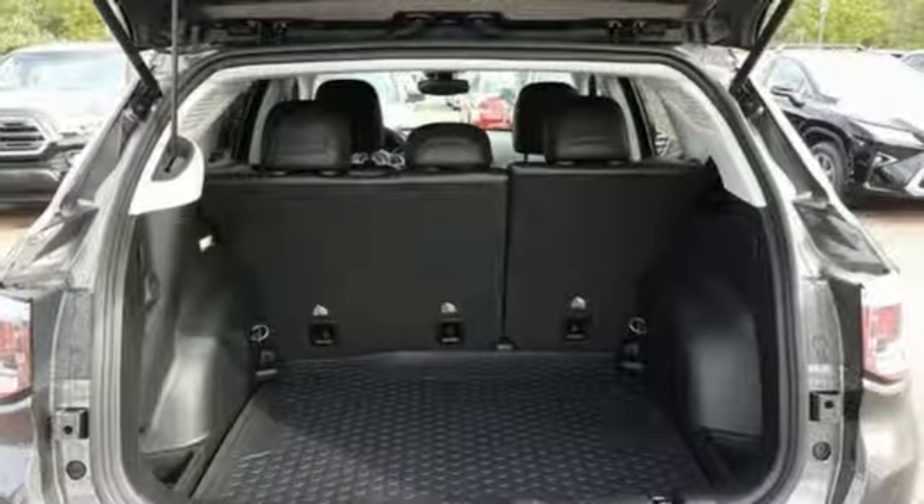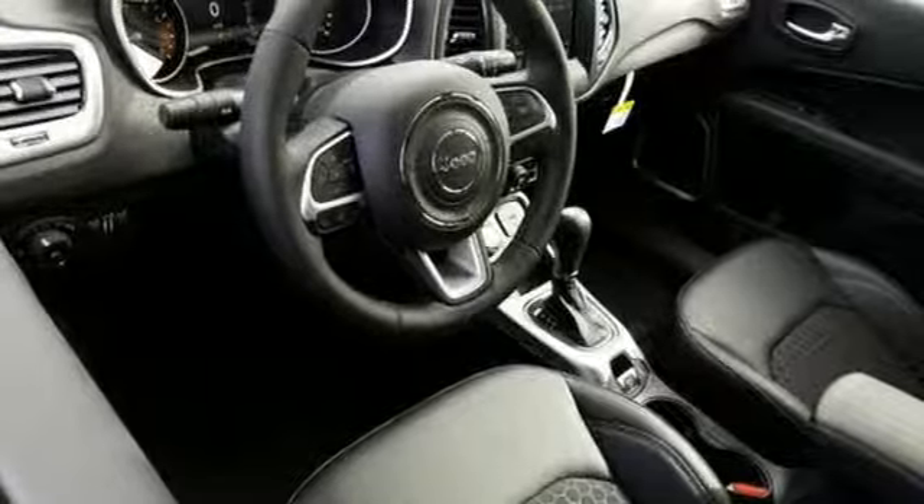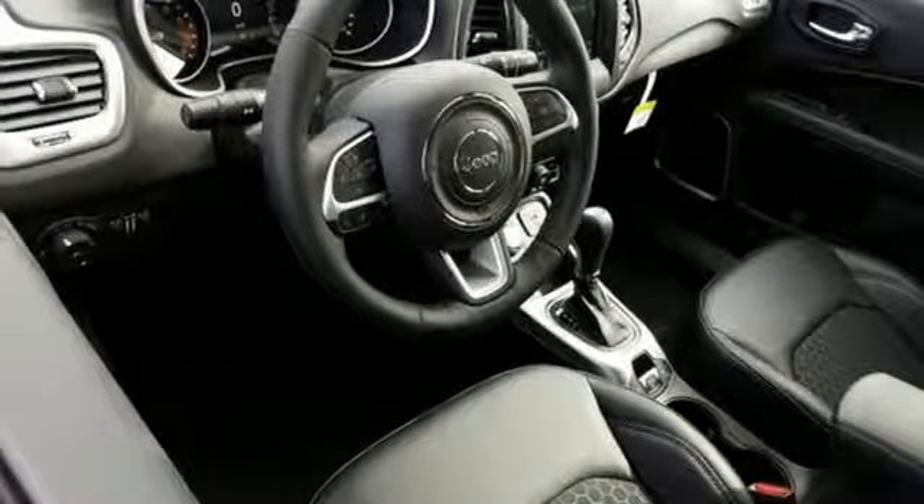Inline four-cylinder engine, aluminum wheels, electronic shift on the fly, and power heated mirrors.